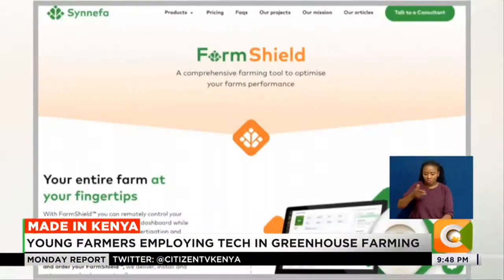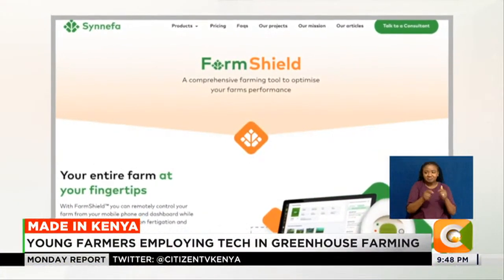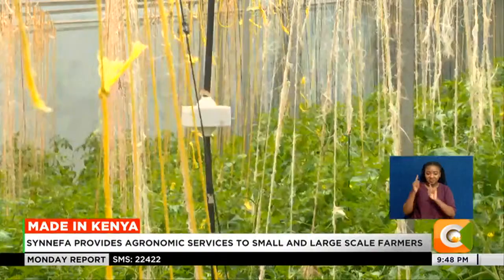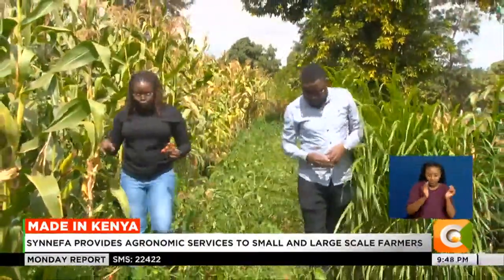We have our website. If you just type on Google 'Sinefa', it will take you to our website and we list our products there, including their pricing. We work with farmers through farmer expos where we attend and showcase our technologies. Sinefa comes with agronomic services and caters for both small and large-scale farmers.